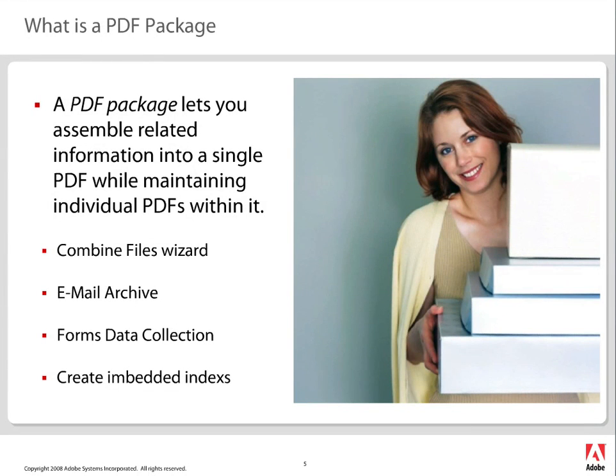Let's slow down a little bit and think about what we're talking about today — what is a PDF package? A lot of people said they were beginner to intermediate level, so let's look at exactly what a package lets you do. It lets you assemble related information into a single PDF file while maintaining the individual PDFs within it — kind of like the picture you see there. When you ship something, you don't take all the pages out of a book and try to put them into a new book. You take three or four individual books, set them into a box or container, and ship them out. Think about a PDF package that way.